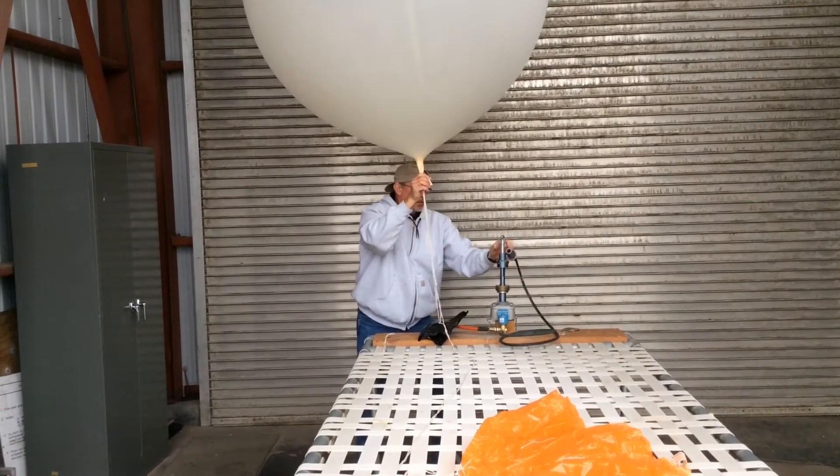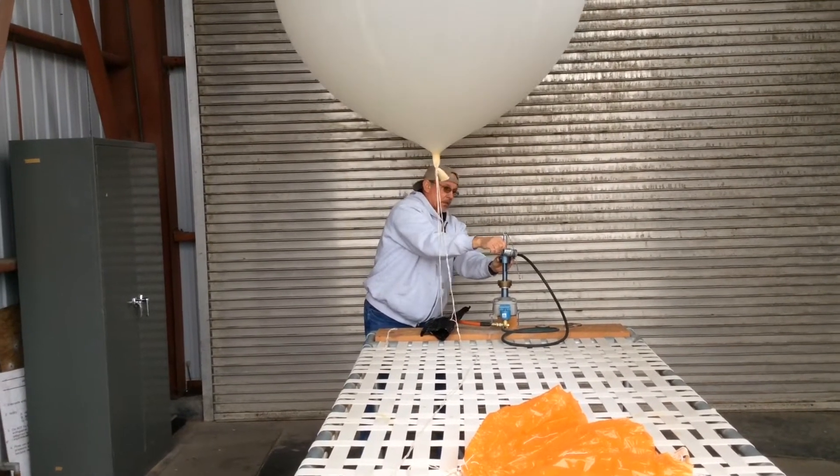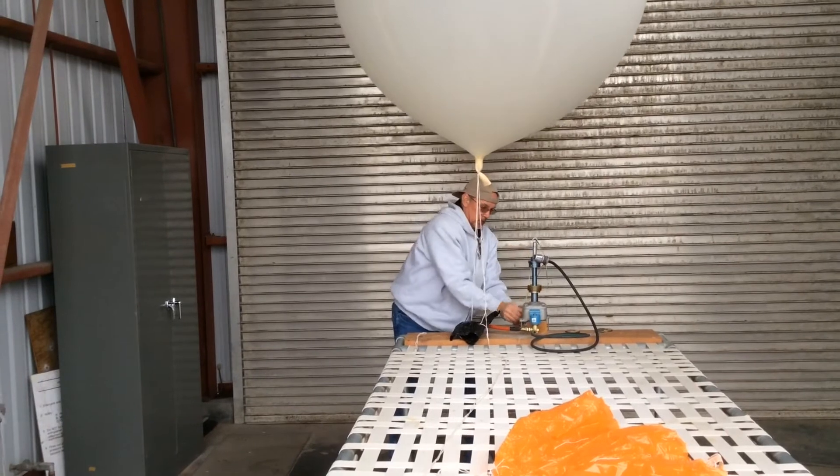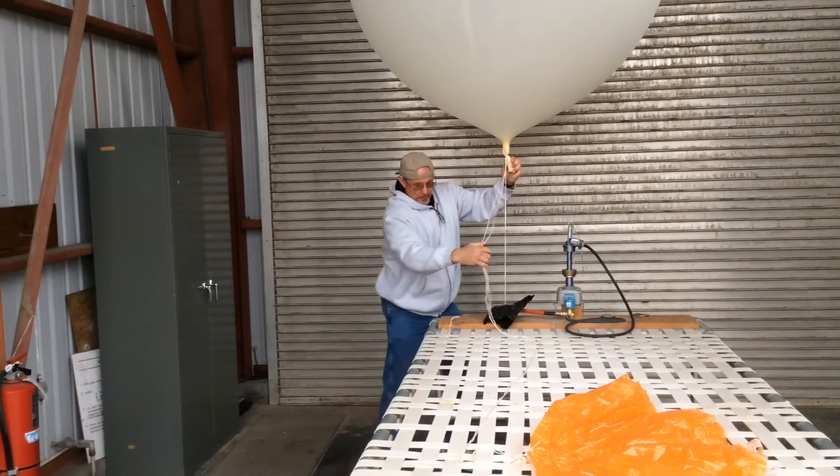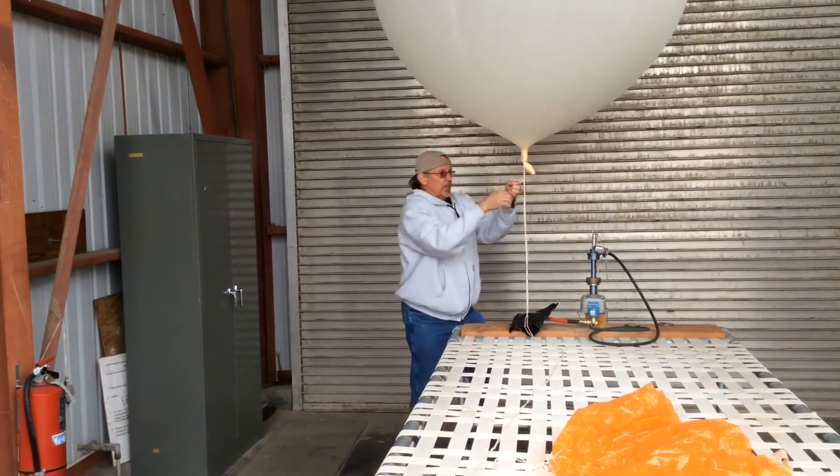Each balloon carries a white, box-like device called a radiosonde. It measures temperature, air pressure, and relative humidity. Forecasters rely on this data to tell them what's going on in the upper atmosphere.